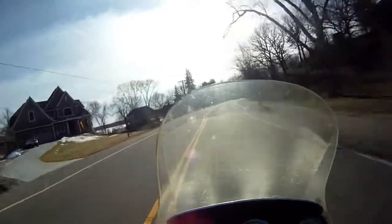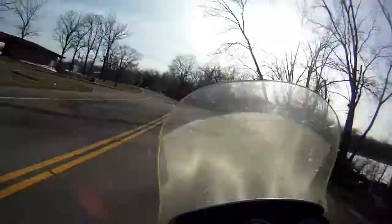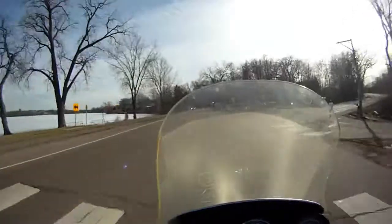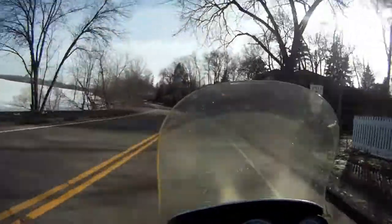I spent most of the winter working on the bike. I changed the oil, changed the air filter, the fuel filter, the spark plugs, did the valves, added on extra lights, did engine guards, and just pretty much got it set up and ready to ride this season.